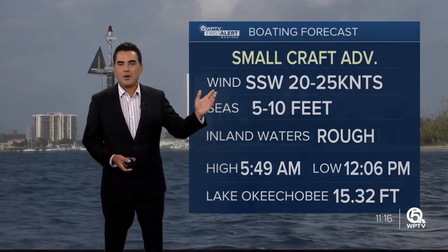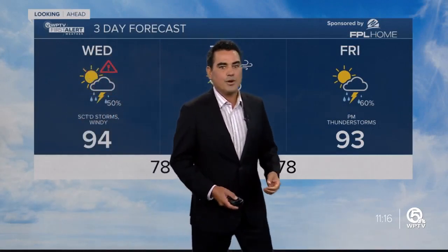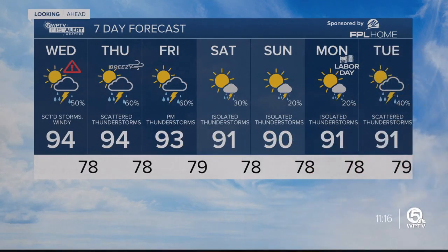Not a good idea to go boating — small craft advisory in effect, seas at five to ten feet. As we head into the weekend, we will see the surf stay with us over the next couple of days. Temperatures stay on the warm side, but much improved as we head into the holiday weekend.